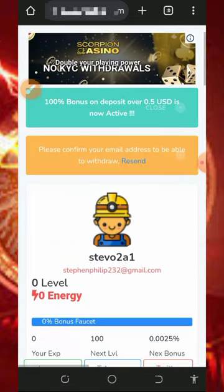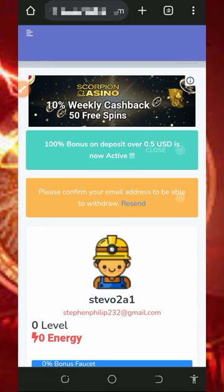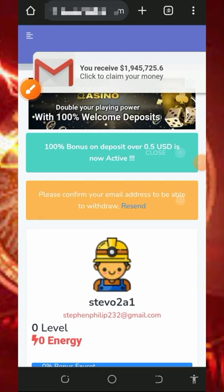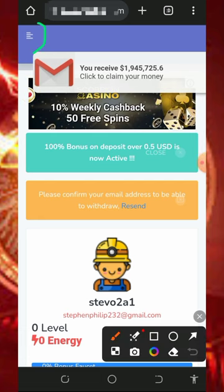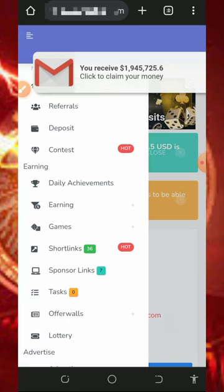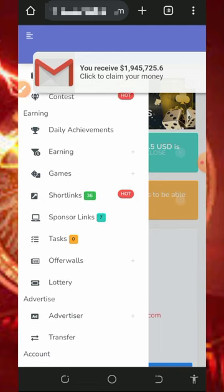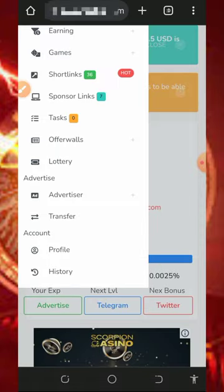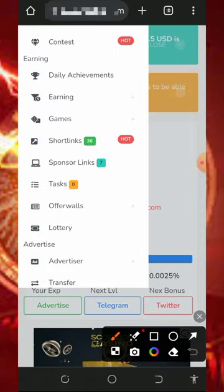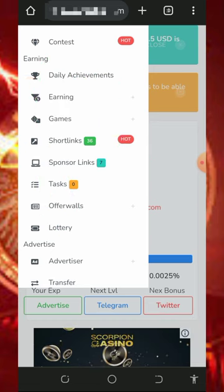After you claim your daily bonus, continue with other claims on the website to accumulate enough balance before placing a withdrawal. Tap on the three horizontal lines in the top left corner of the screen to see all the ways to earn from this website — including daily achievements, short links, sponsor links, tags, offer walls, and more. Visit all of these to earn points and then place a withdrawal.